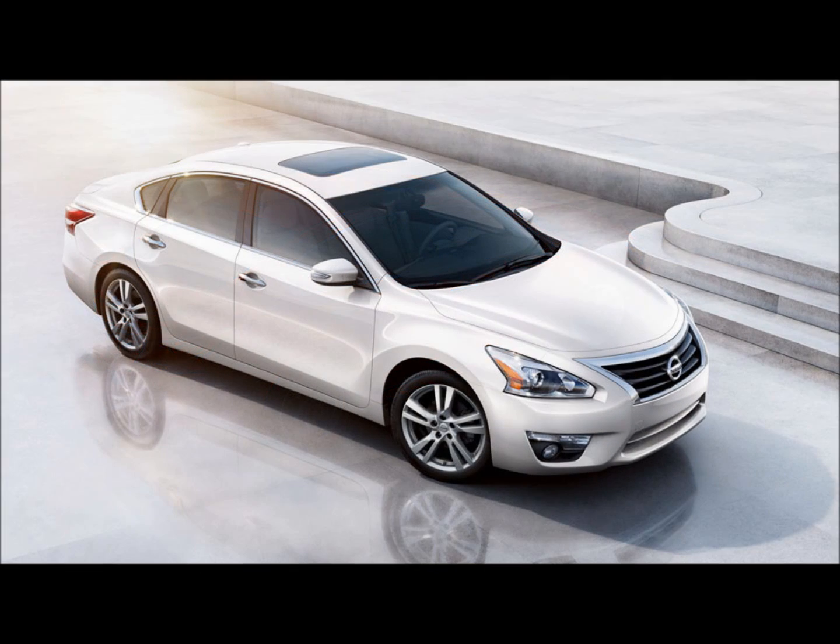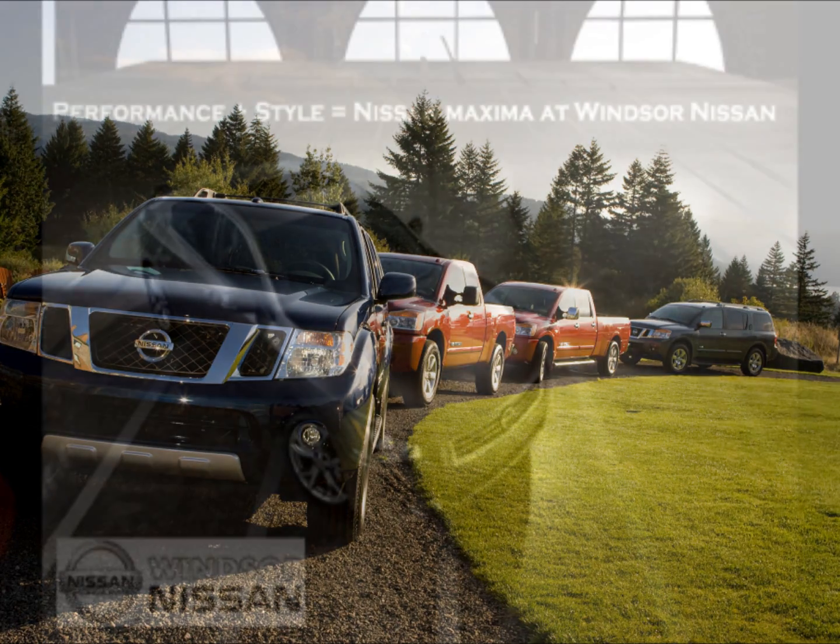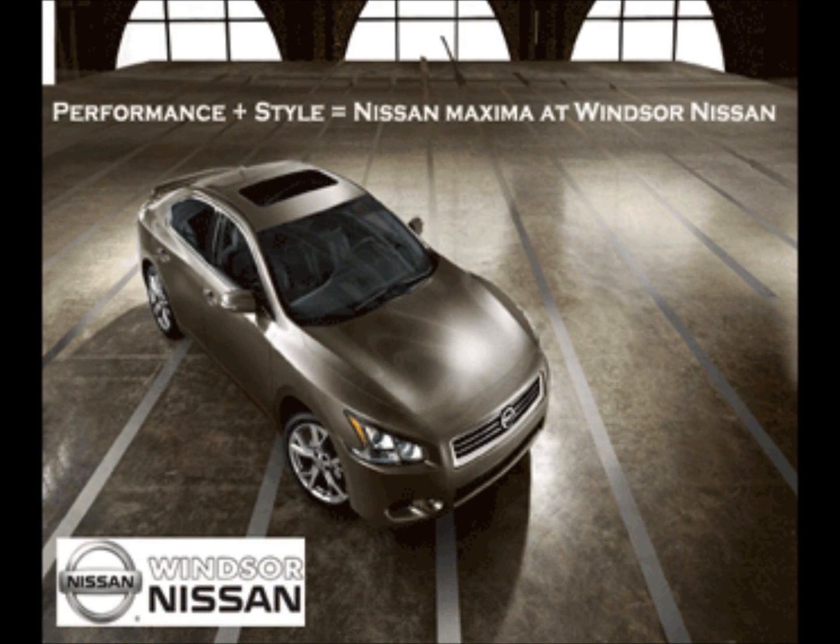I started out test driving a BMW, Jaguar, Audi, Mercedes, and Range Rover — all high-end cars that interested me. But my husband suggested I drive a Nissan Maxima 3.5 before making my decision. So I did. Turns out the Maxima blew away the competition in every way, and I bought it at a fraction of the cost.